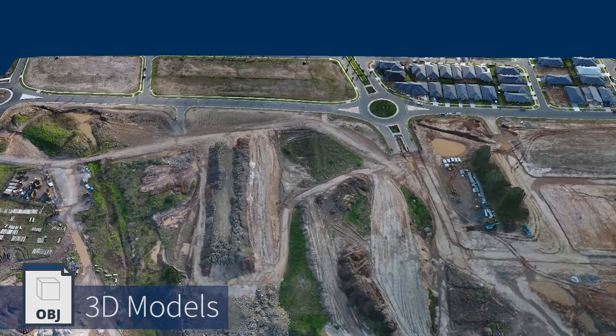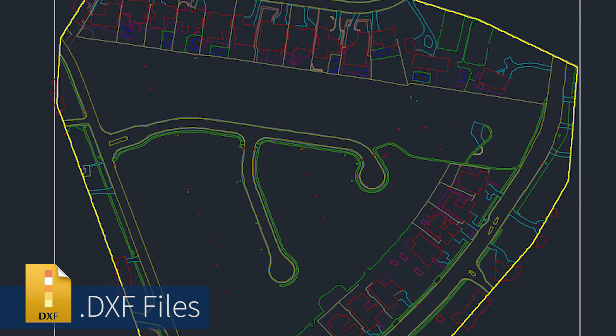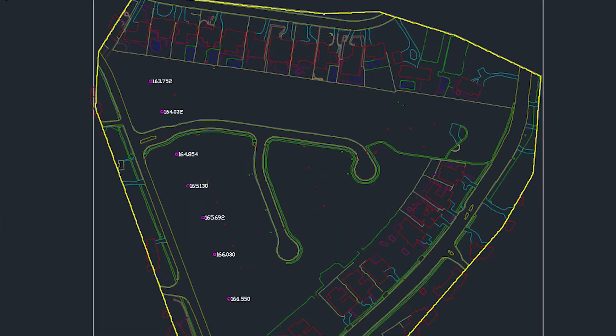We can deliver your information as 3D models, point clouds, TIN files, DXF files and orthomosaic imagery. These can be imported into many CAD programs and integrate directly with your existing software and workflow.